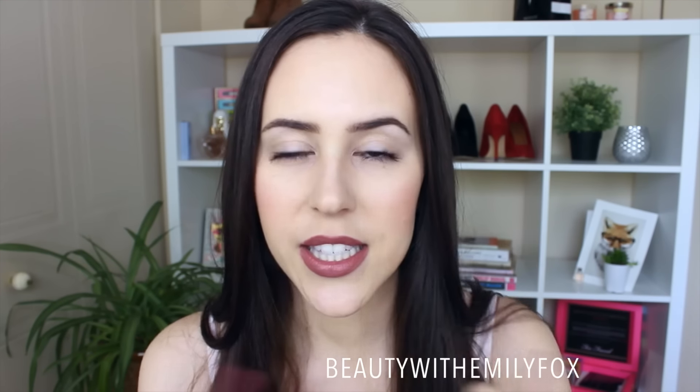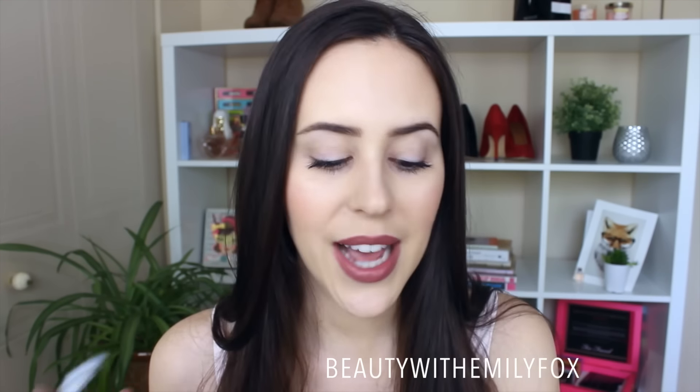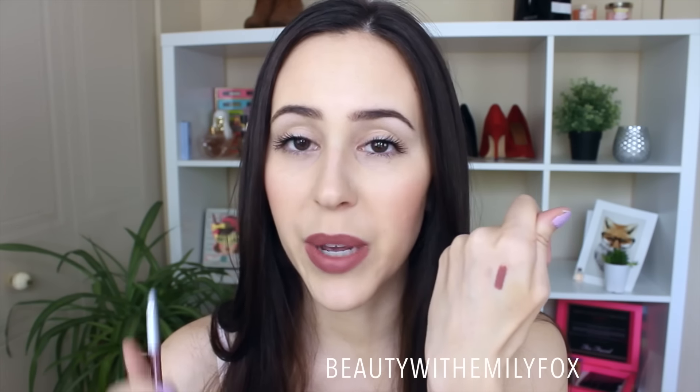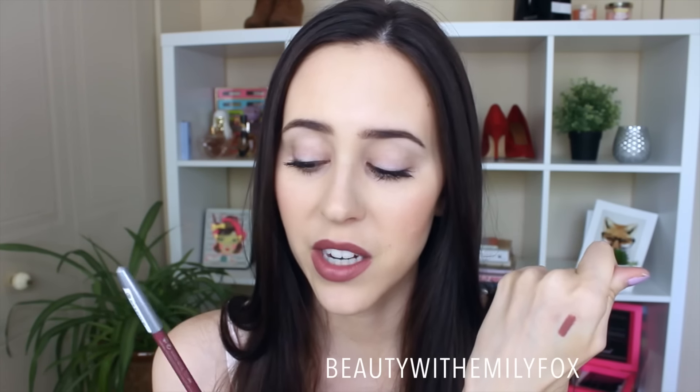Look at this — it's like the most beautiful mauvey nude color. They are so creamy and pigmented, and I love that color. Everybody needs this. I was really impressed. I have to test out how long they last and if they start being drying throughout the day, but so far really impressed. The pigmentation and creaminess puts to shame some of my MAC lip liners.